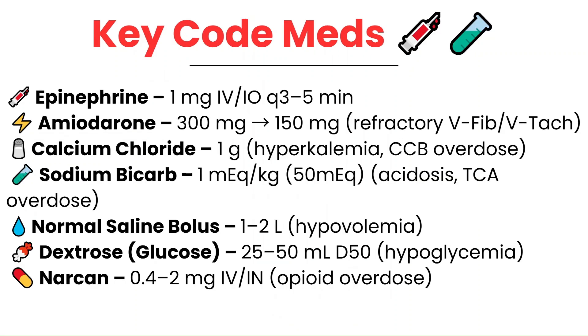During a cardiac arrest, there are a few key medications you're going to hear over and over. Epinephrine is the most common — one milligram IV or IO every three to five minutes, no matter the rhythm for adults. Amiodarone is given for refractory ventricular fibrillation or pulseless ventricular tachycardia: 300 milligrams first dose followed by 150 milligrams if the rhythm persists.